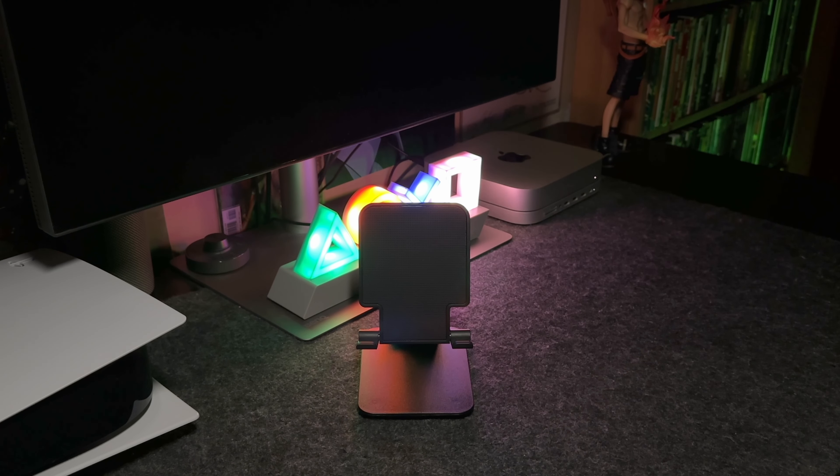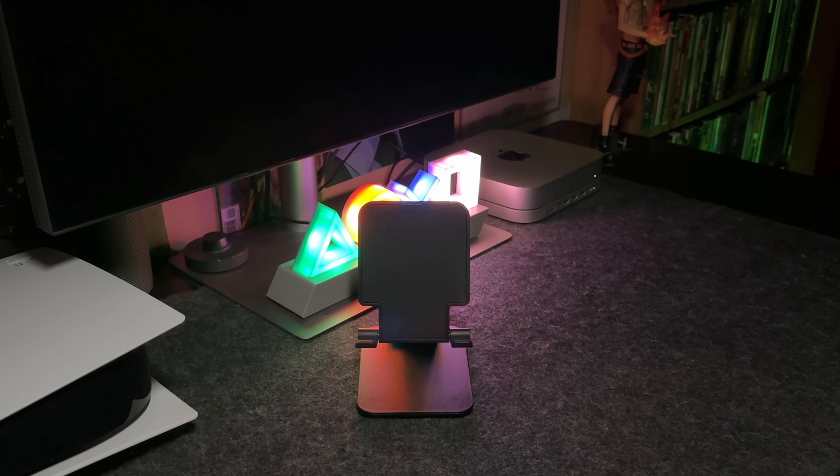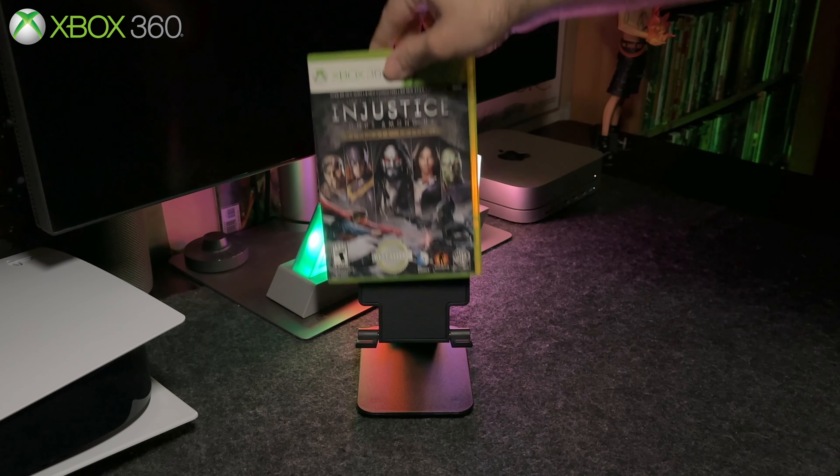Let's not waste any more time and let's get right to it. Part one ended at number 115, so we're going to start at number 116.